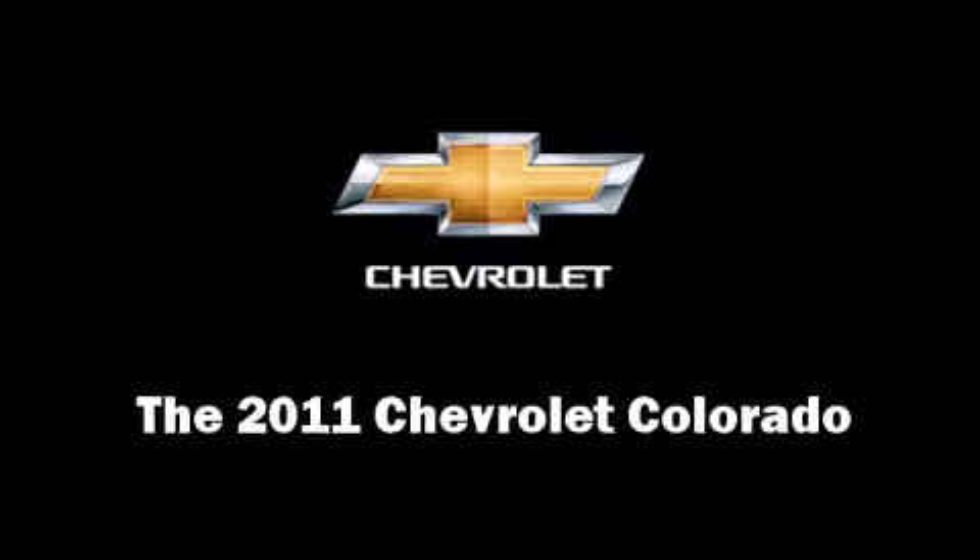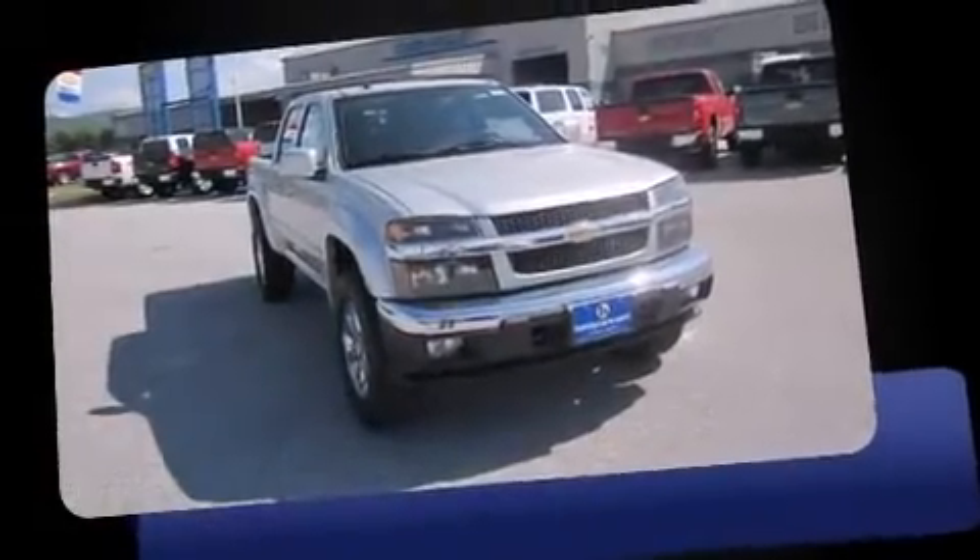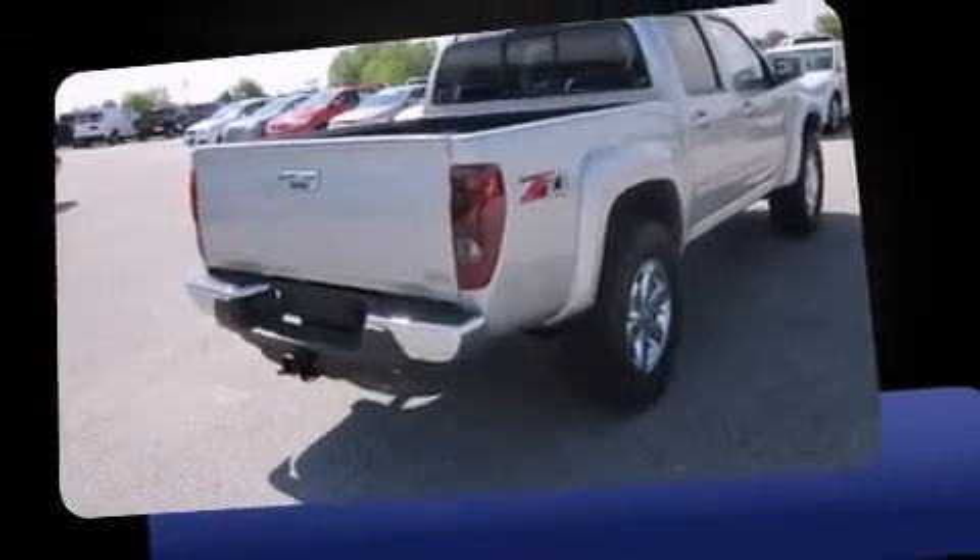The 2011 Chevrolet Colorado. It features four-wheel drive capabilities, a durable automatic transmission, and a refined five-cylinder engine.